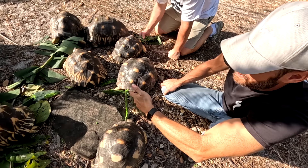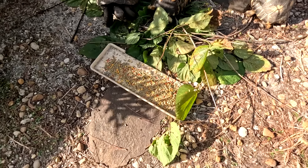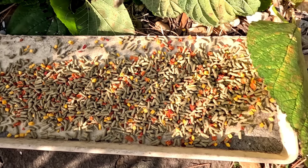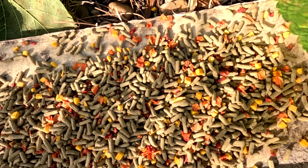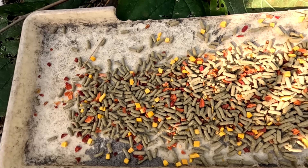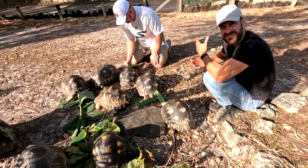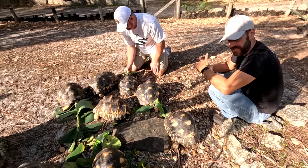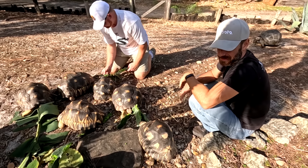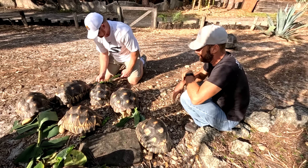We've got cactus, mulberry leaves, and also our Fluker prepared foods — the gourmet tortoise blend with tortoise sticks, dehydrated yellow squash, dehydrated pepper, and dehydrated carrot. You can moisten and rehydrate it, or they can eat it as long as they have access to water, which will help it expand in their guts and digest. But how often do you need to feed them when they're young?